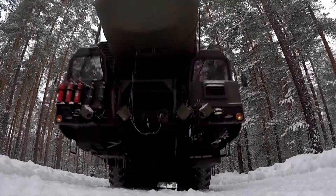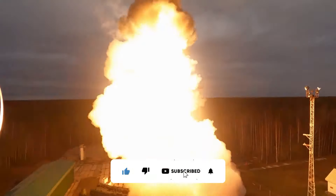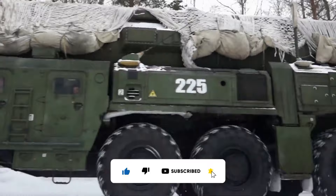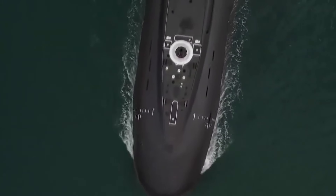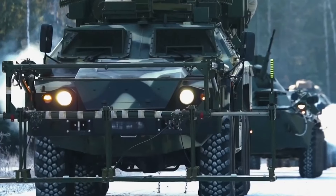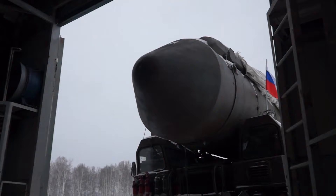If you enjoyed this video, hit that like button, subscribe, and ring that bell. Staying updated is way more fun than playing hide-and-seek with stealth submarines. Join the squad and never miss out on our next adventure into the wild world of military tech.